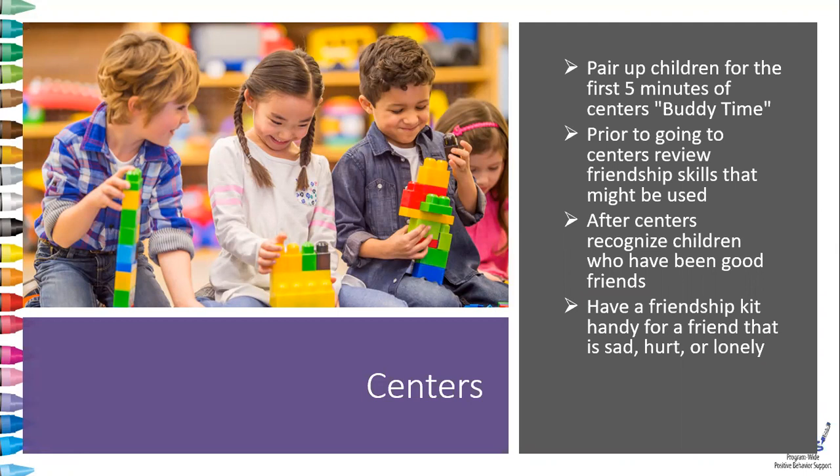You can have a friendship kit handy for a friend that is sad, hurt, or lonely. This can also be a great classroom job to assign a child.